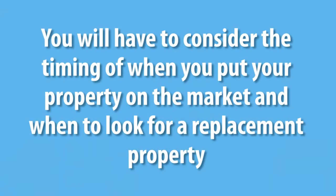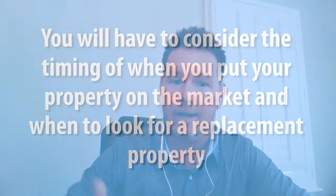We're very well experienced in positioning buyers and sellers when doing a 1031 exchange. There are a few things to think about: your timing — when do you put a property on the market, when do you start looking for the replacement property — and understanding the timeframe of 45 days to identify three properties, then close on one within 180 days.